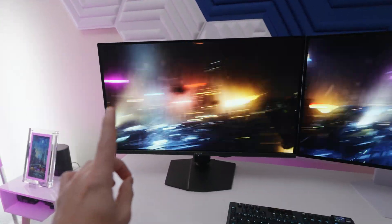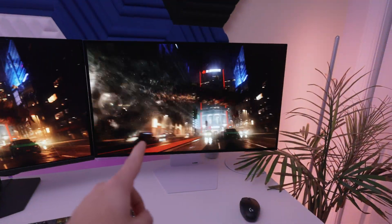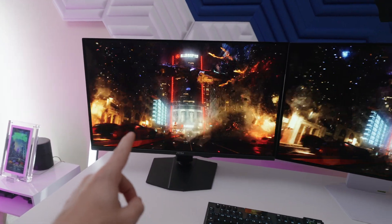When trying to pick out an OLED monitor, one of the big questions you might ask yourself is: do I go with WOLED or QD-OLED? Let's talk about it.